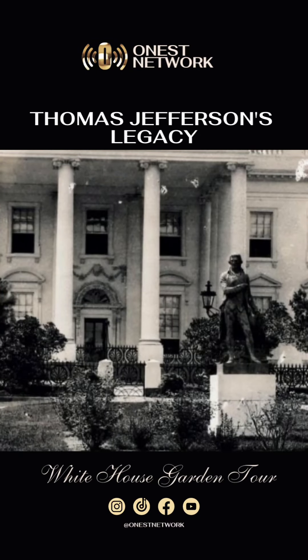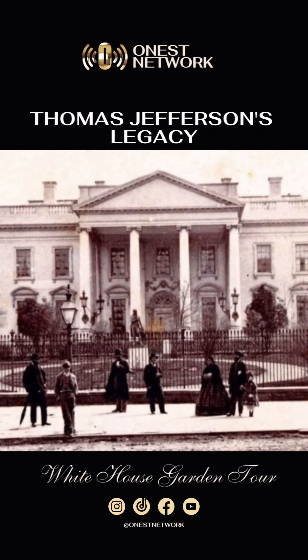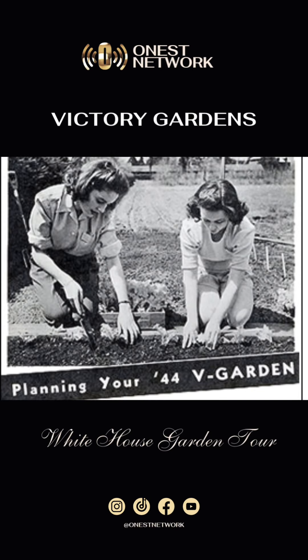The garden tradition at the White House traces back to Thomas Jefferson, who established the first garden, setting the stage for future presidential endeavors. During World War II, First Lady Eleanor Roosevelt planted a victory garden to promote self-sufficiency and boost morale during wartime.